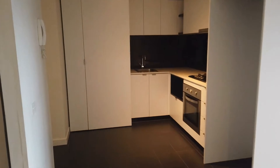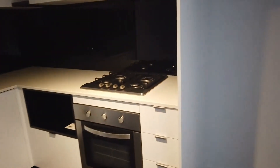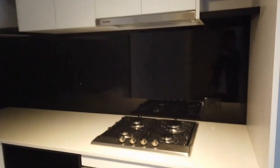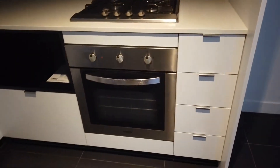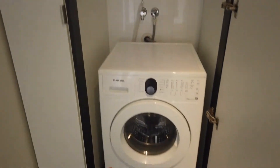Back to the kitchen area — we have overhead and below cabinets, stainless rangehood, cooktop and oven. Plenty of space to have all your kitchenware stored, and also here is a European laundry. Inside the laundry we have a washing machine provided.